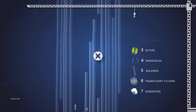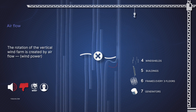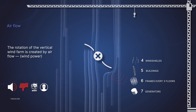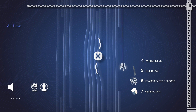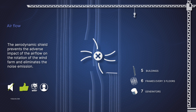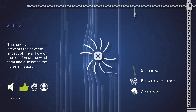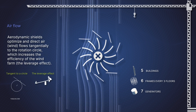Now we will assemble the building sequentially. The vertical wind farm rotation is created by air flow — for example, wind. The aerodynamic shield prevents the negative impact of the airflow on the rotation of the wind farm and eliminates noise exposure. Air dynamic shield.